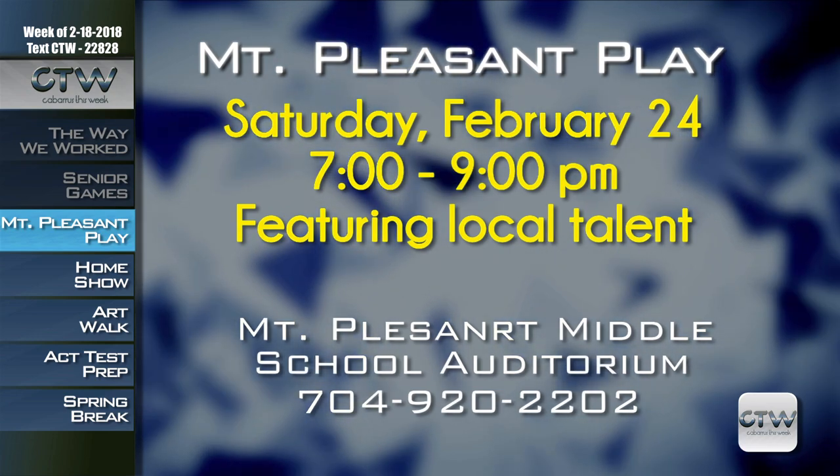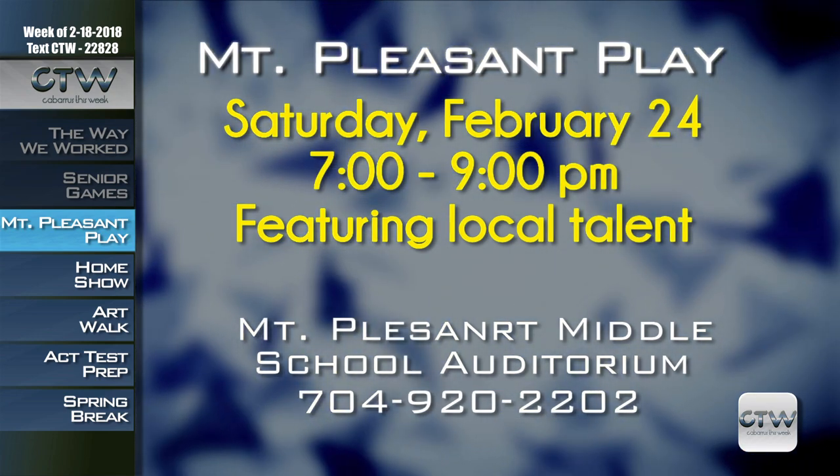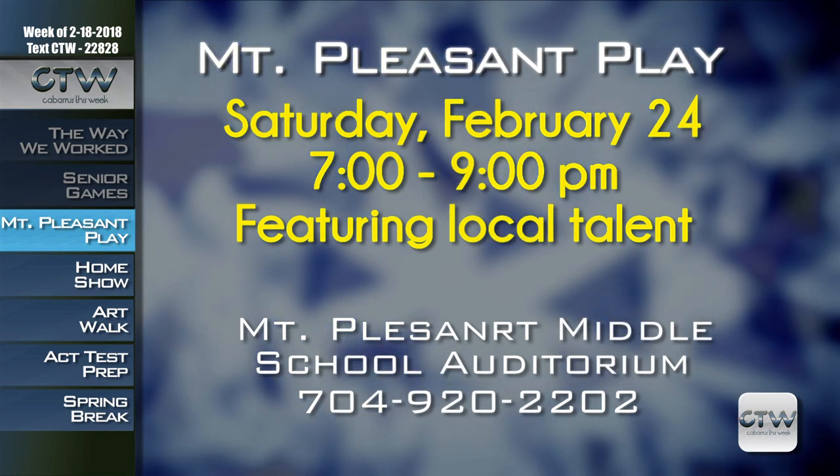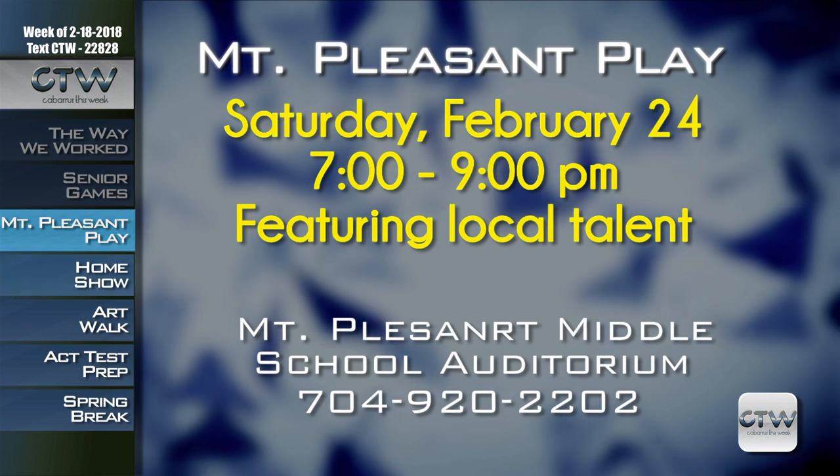Tickets are available from the cast members at the Mount Pleasant Library circulation desk, as well as at the door. For more information on the Mount Pleasant Friends of the Library annual play, February 24th, 7 to 9 p.m. at Mount Pleasant Middle School Auditorium, call 704-920-2202.